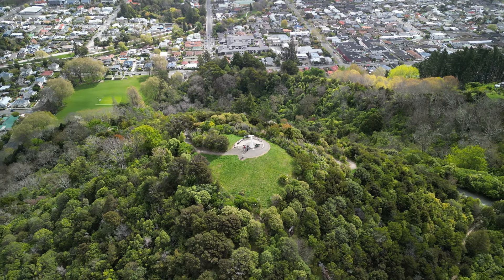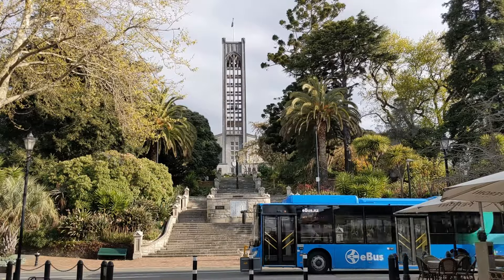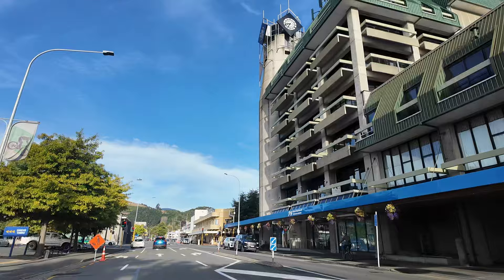Good morning guys, welcome back to the channel and welcome to my Nelson, New Zealand travel guide. My partner and I moved to New Zealand over a year ago and we've spent the last seven months in Nelson. I'm going to give you my best tips for coming to the region: things to do, what to see, where to stay, how to get around. Let's jump right in.